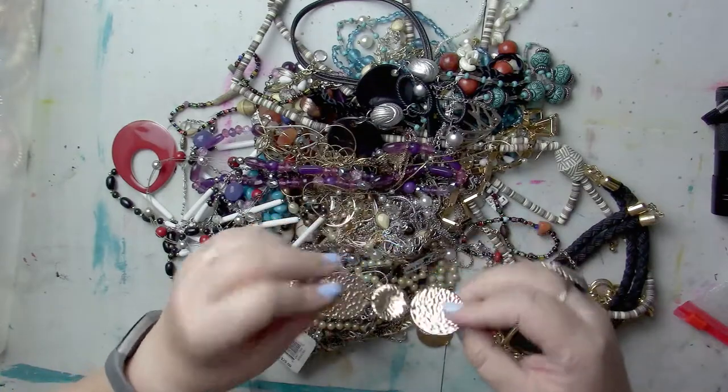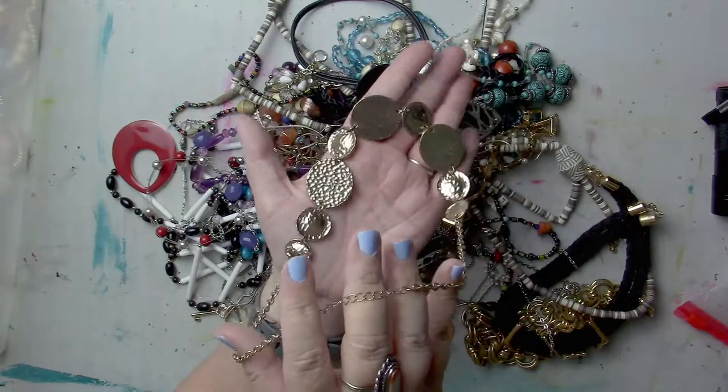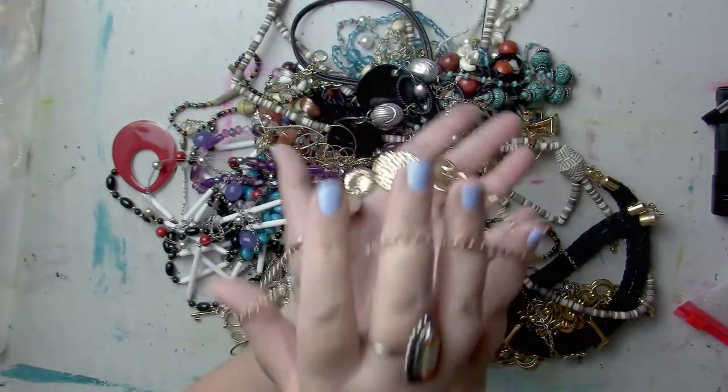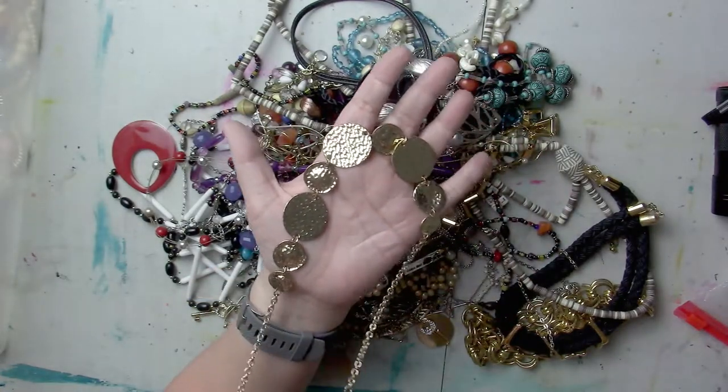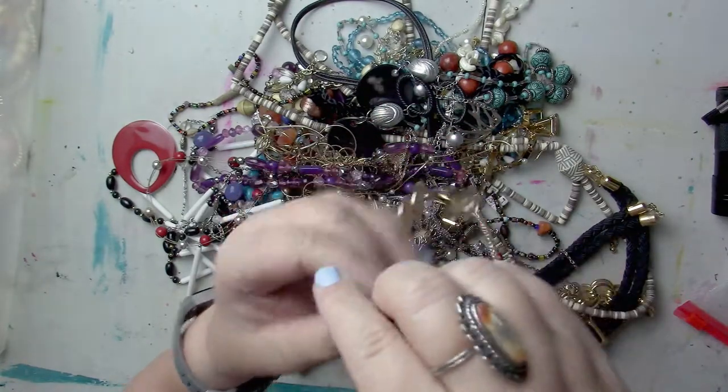This is a fun faux hammered aluminum metal necklace. And there's another little plain gold piece — if I get a bunch of fun gold pieces I can put them together and people might like them layered. This is definitely costume jewelry.